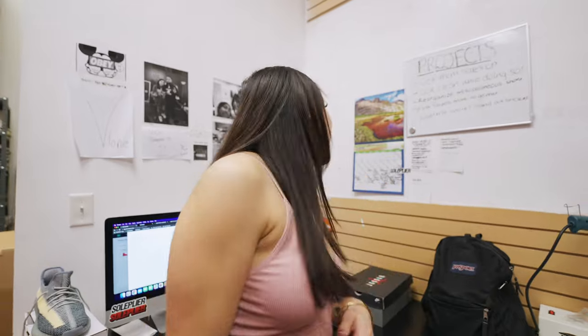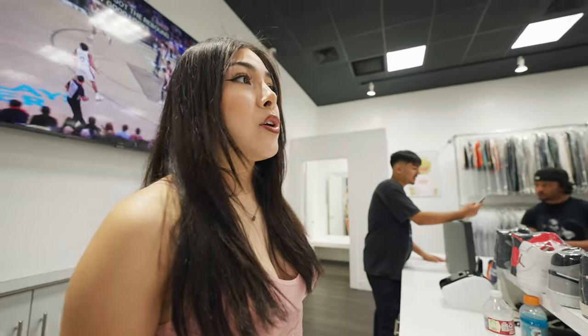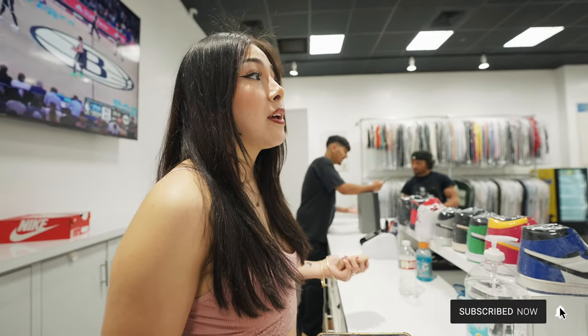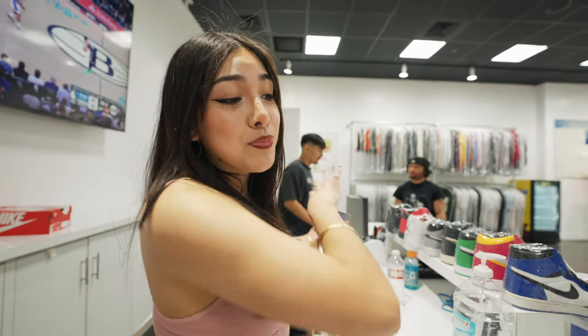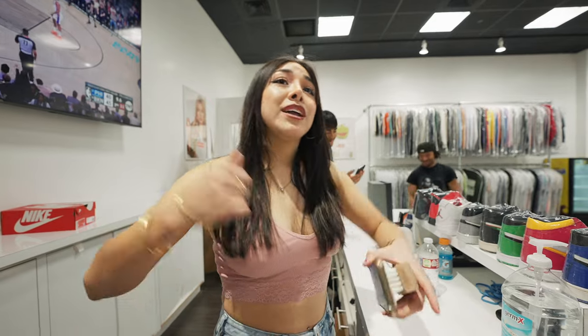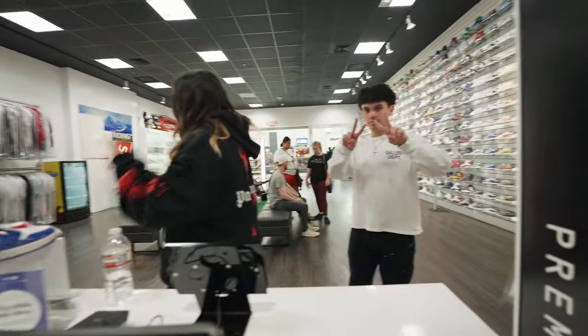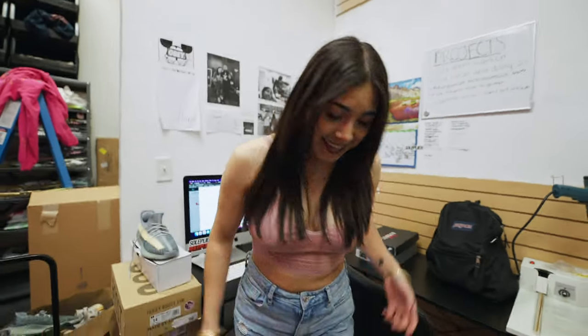What's up guys, welcome back to another Soul Plier video. Today we wanted to show you the behind the scenes of what it's like running a resale store, especially on a weekend. Today is Saturday the 22nd, Earth Day — shout out to Earth. It's pretty busy for a morning and it's gonna get more packed. We just got all our buyouts pushed to this day so it's gonna be a really hectic day. I'm gonna be adding shoes, helping out — these are our associates and we're just about to tackle the day.